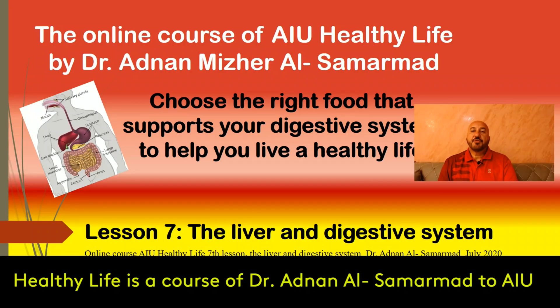Choose the right food that supports your digestive system to help you live a healthy life. Hi everyone, I am Adnan Mizaris-Sumarmat. I would like to present the online course of Atlantic International University about healthy life. In this lesson 7, I would like to present the digestive system and the liver.